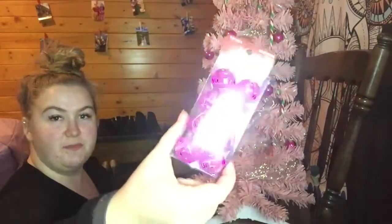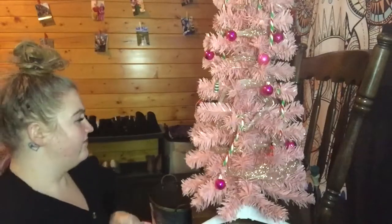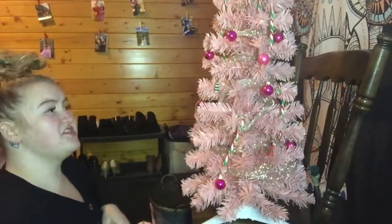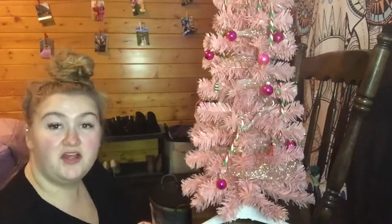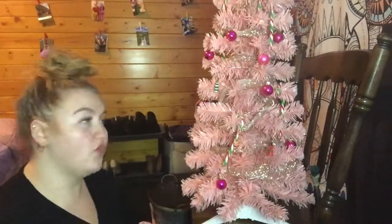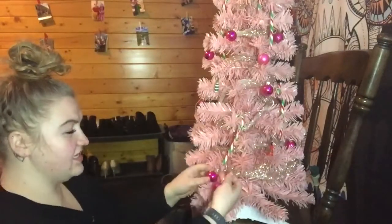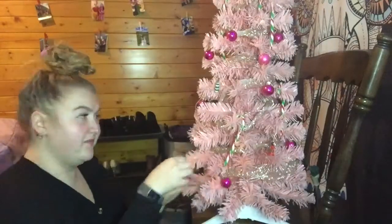We have some more Christmas balls — only eight — but I saw them and they match so perfectly. They look the exact same color as what I have, literally the same size and everything. I thought, why not get some more? Can you guys see it? Look at how perfect they match.